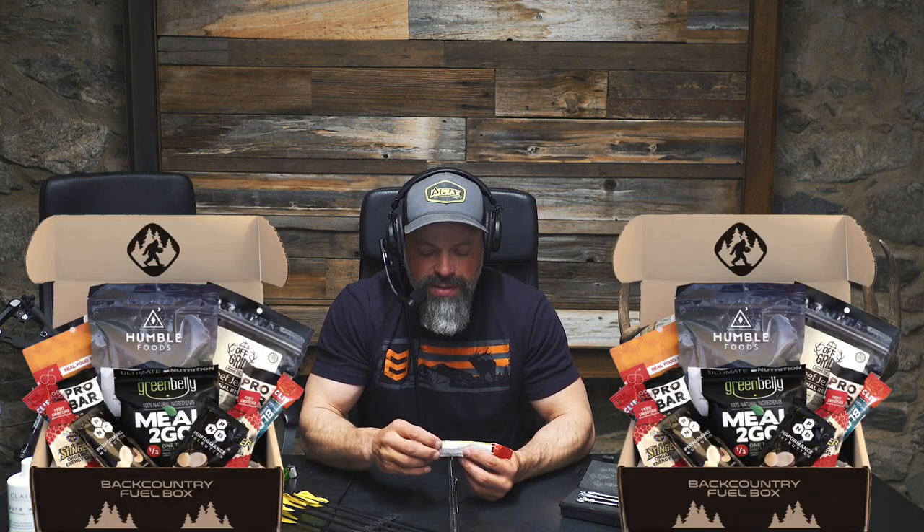Use the code GRITTY at Backcountry Fuel Box to get yourself some backpacking foods that you can test out. It's a cool little service that our friend Cody Rich puts on with the Rich Outdoors podcast. Basically, you get a box in the mail every month and it's full of backcountry fuel — goodies, meals, bars, snacks. I love it. I'm snacking on this one right now. This is the salted watermelon Clif Bloks, but there's so much in there. When you get the box every month, by the time you've had that box for six months, you are set for hunting season. They've got coupon codes for every product in the box, and you get to taste and test a lot of things you don't even know exist. If you're a backcountry dude, I highly recommend it. Use the code GRITTY and get a discount.